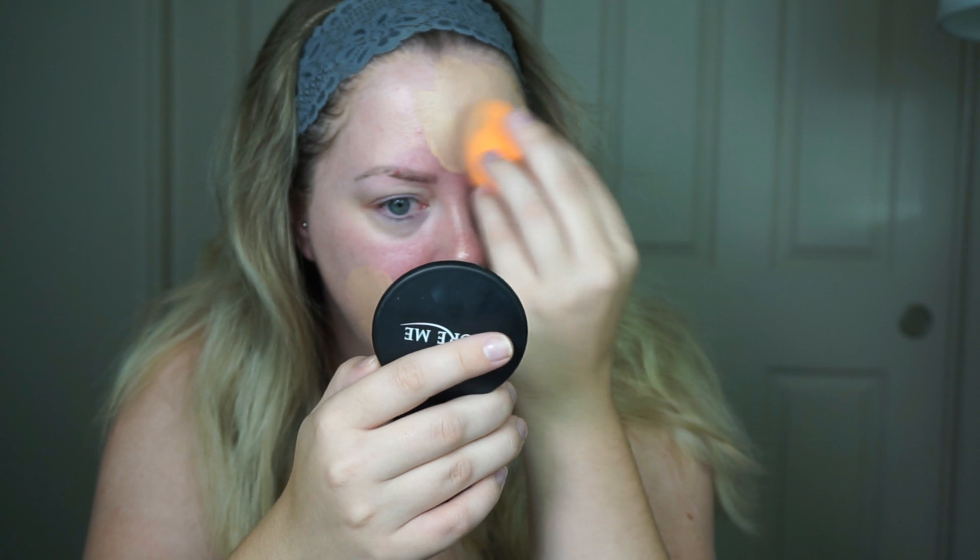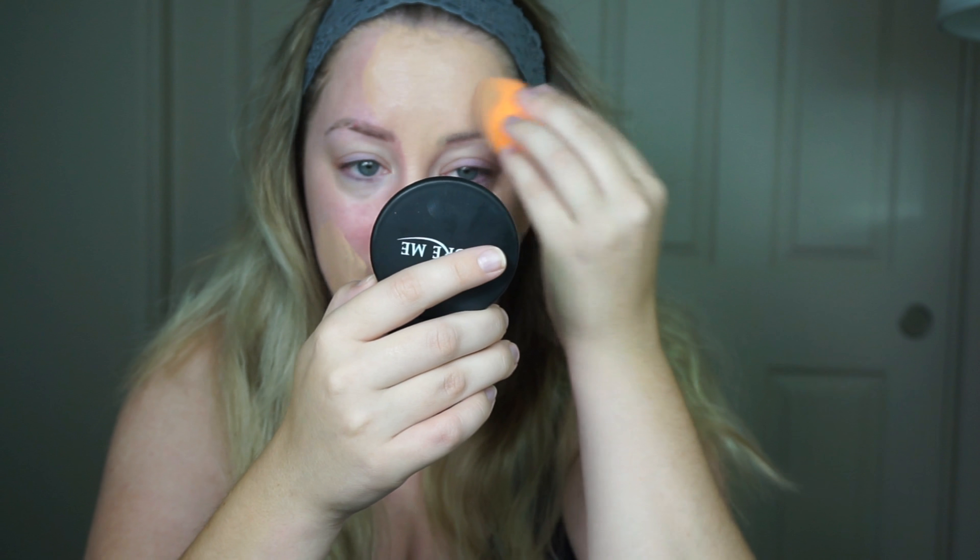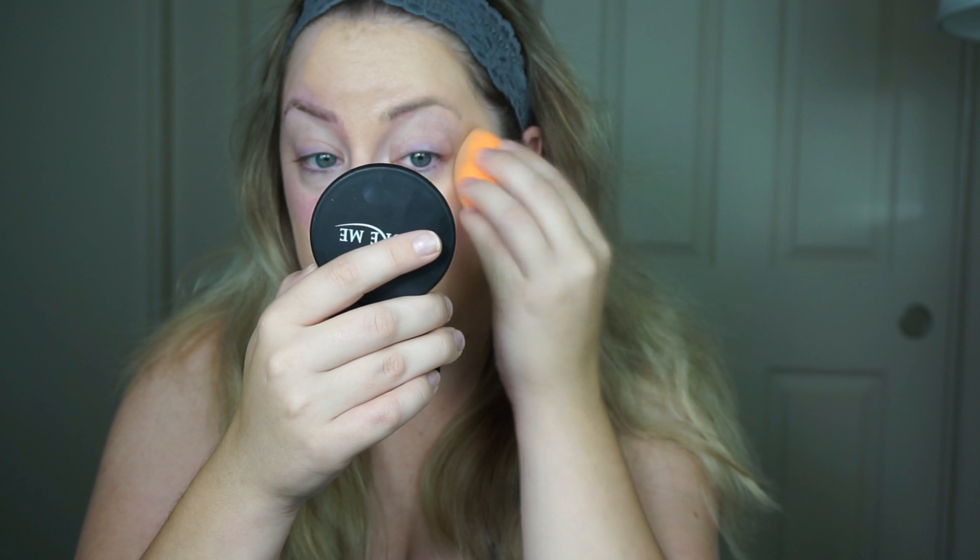I'm instantly not hating the way it looks on my face — I can't remember the last time a drugstore foundation actually looked good on me. So far so good. That little bit of product probably could have covered my whole face, so a little really does go a long way with this.